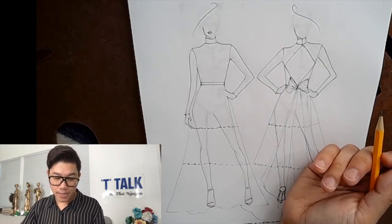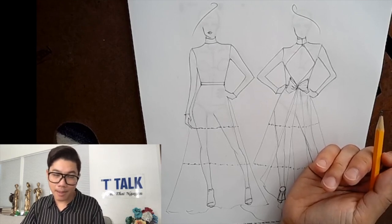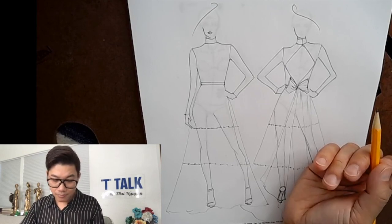Now I'll go in and do the marble pattern — it's an abstract pattern. So you just kind of have fun with it.